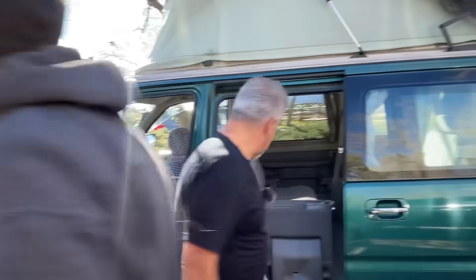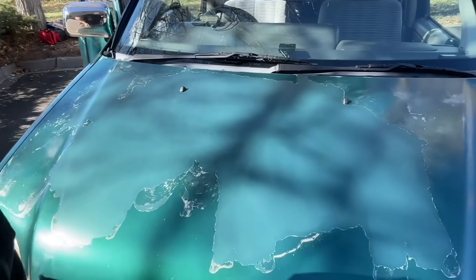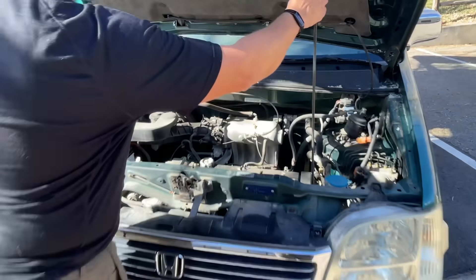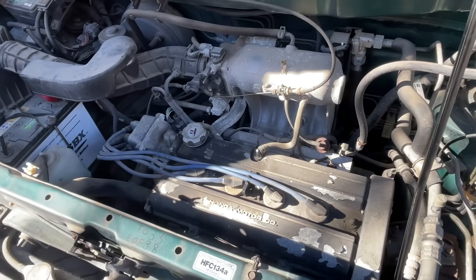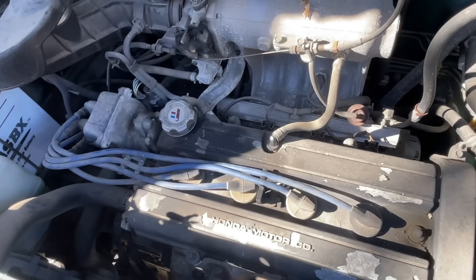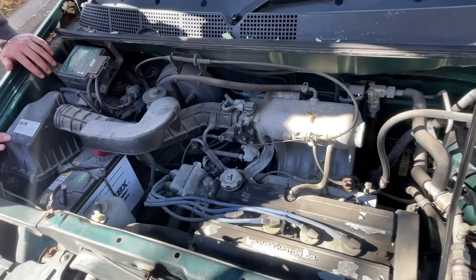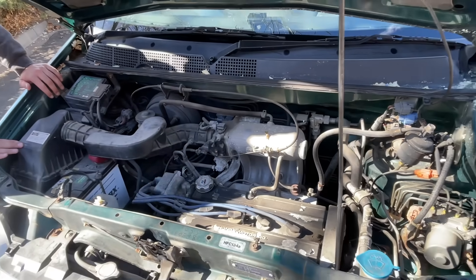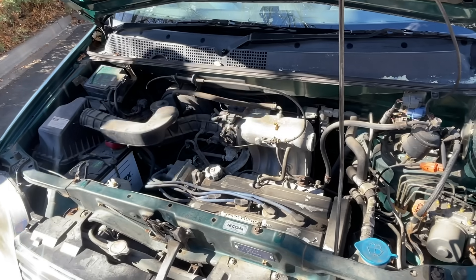Let's talk about the engine — pop the hood. It's a B20B, the same exact engine and drivetrain that the CRV from the same vintage used. It's a twin cam, 135 horsepower. I'm getting about 28 to 29 miles per gallon highway, but right now I'm doing a lot of idling so I'm only getting 17 city. It's a four-speed automatic with overdrive.